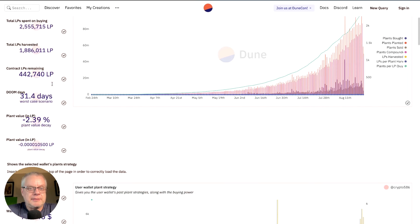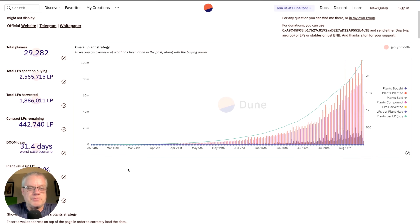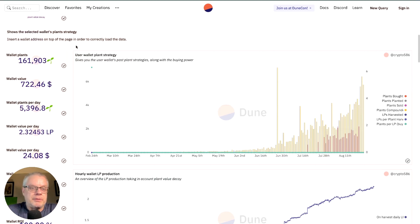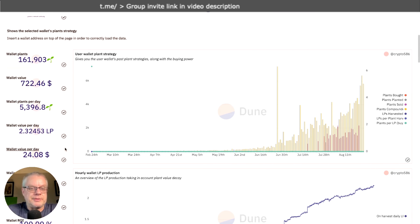At the top section of the dune dashboard you have overall contract data for the drip garden — about 29,200 wallets in the contract — plus total LPs spent and various data. What I want to focus on is my wallet, which currently has 161,000 plants at a value of $722, producing 5,300 plants per day, 2.32 LP per day, and $24 in revenue if I were to claim. It's currently generating 3.33% per day.